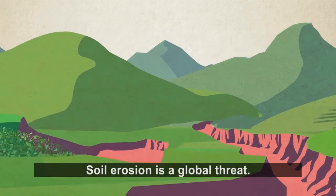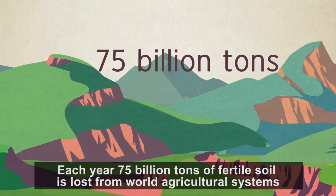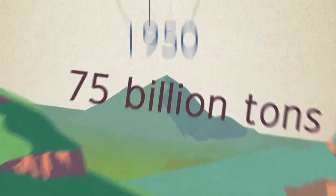Soil erosion is a global threat. Each year, 75 billion tonnes of fertile soil is lost from world agricultural systems.